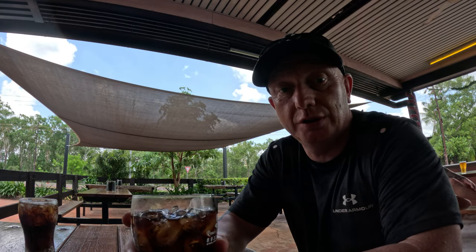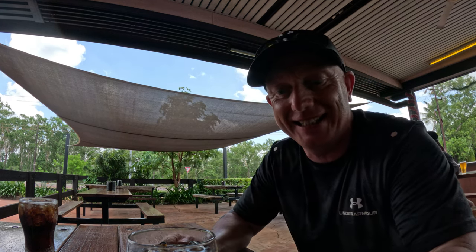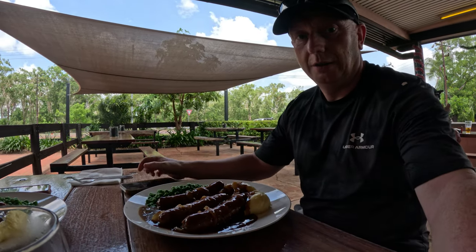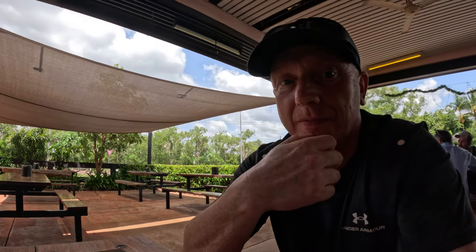At the Humpty Doo Tavern enjoying a nice cold Coke Zero, and they do a mean bangers and mash like I said, so I've ordered that. We'll see what it's like when it comes. It's nice to get under one of these fans for a little breeze. I'm looking forward to my bangers and mash! Check that out — sausage and mash! Yum yum! That was a really nice bit of food. Absolutely smashed it. Now I'm tired!